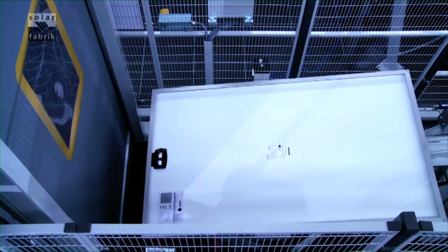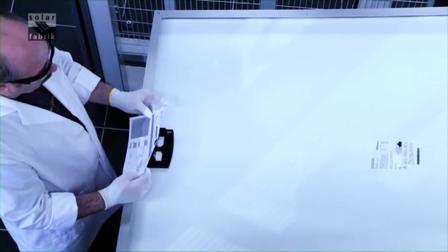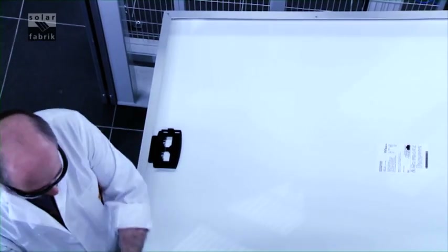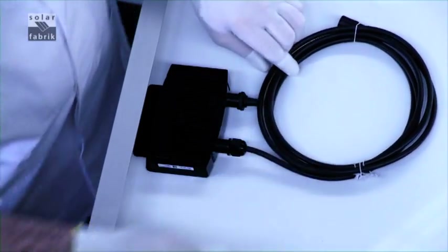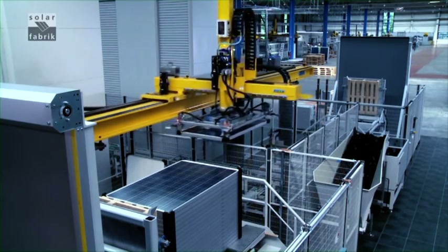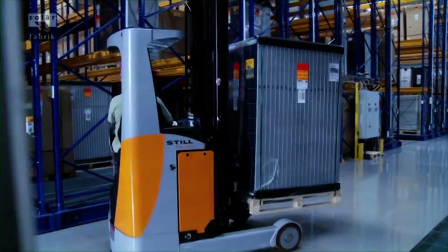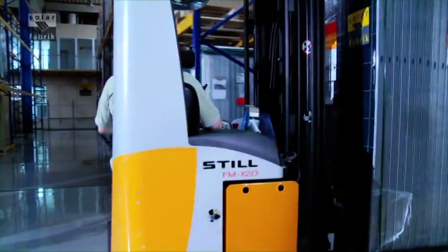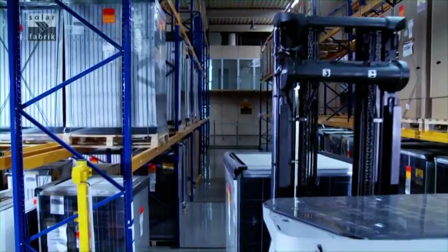Each module has a label with its serial number, power class, and other important data. The serial number can be used to find all the relevant data and process parameters of a module. Finally, the junction box cover is attached — it houses the entire connection and bypass diode assembly. The modules are pre-sorted by power class, and a special logistics system reduces the cost of transport and storage in our production facility. Our top quality modules only stay in storage a short time before they are shipped out.